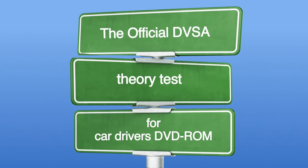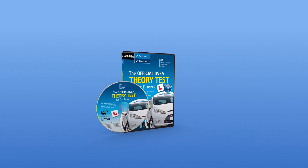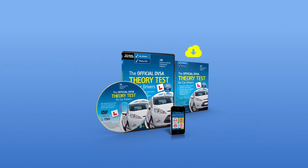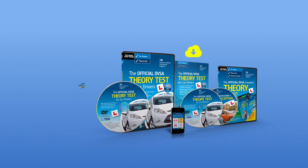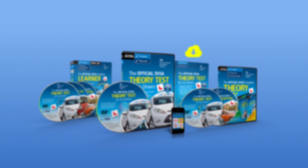Don't take a chance. Prepare yourself with the official DVSA Theory Test for Car Drivers DVD-ROM, the official route to safe driving for life. Also available as an interactive download, iPhone app, or as part of the official DVSA Theory Test Kit and the official DVSA Complete Learner Driver Pack.